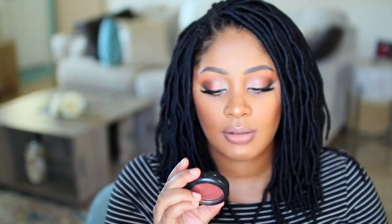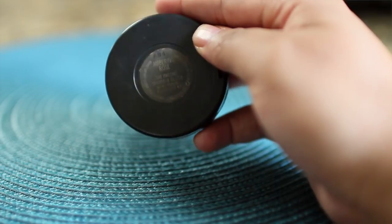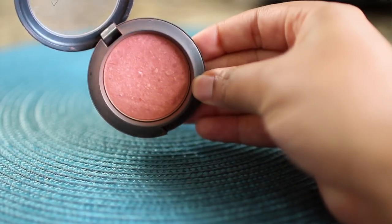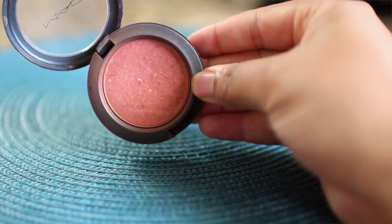I don't wear blush as much as I used to, but the only blush I'd use is from MAC — a girl at the MAC store matched this perfectly. It's called Ambering Rose. It's like a coral blush, and corals on melanin skin are beautiful. It has hints of gold sparkles in it — such a pretty shimmer. It's just gorgeous.